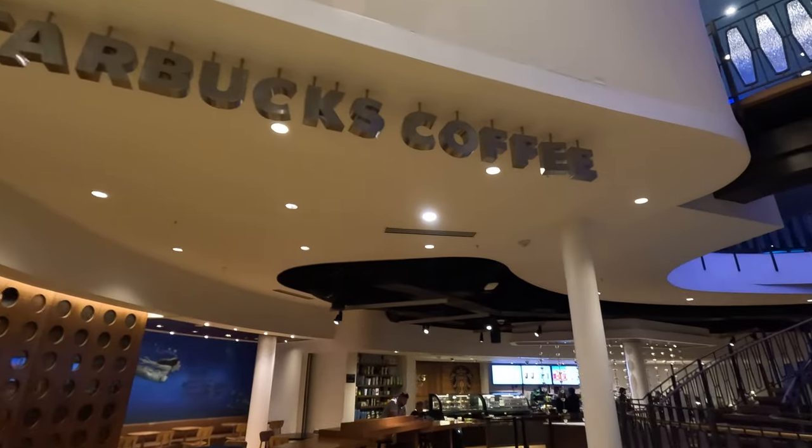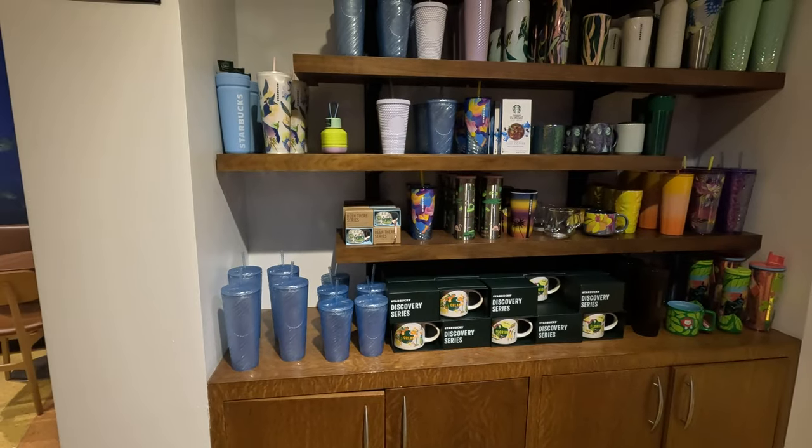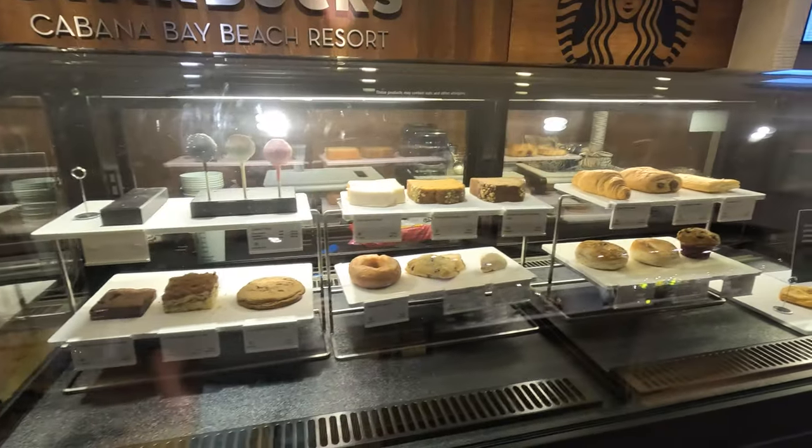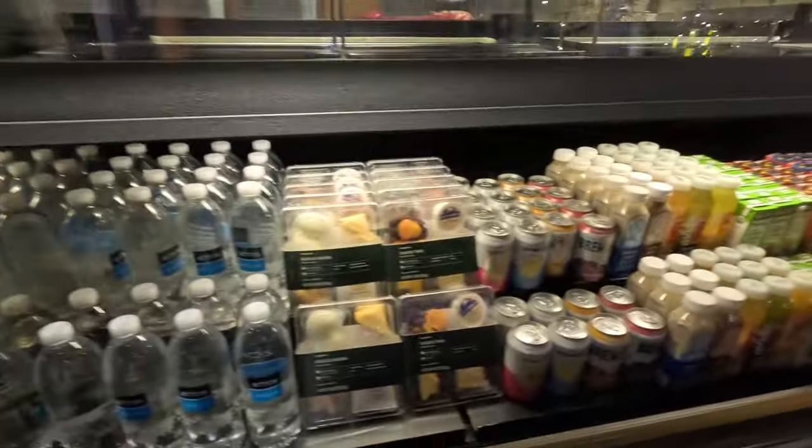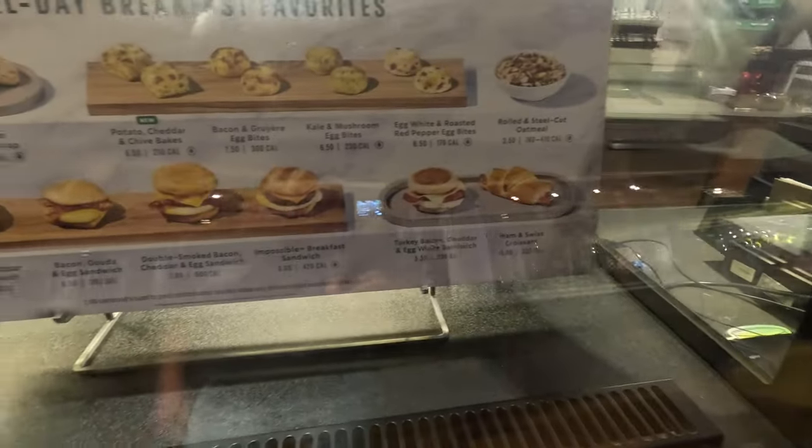Talking about Starbucks — they have a full functional Starbucks here, including morning and afternoon snacks like cake pops, danishes, donuts, and other delightful goodies. Different drinks galore, and of course they have their all-day breakfast favorites waiting for you to purchase.